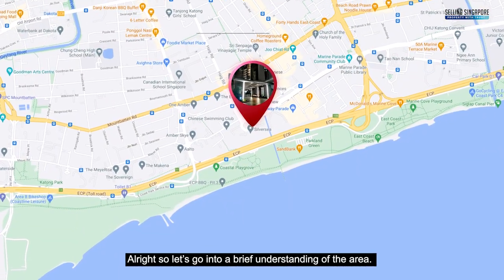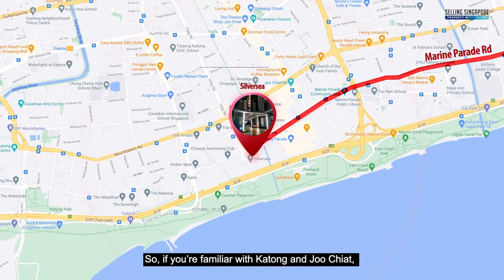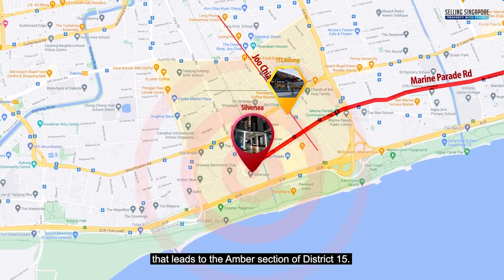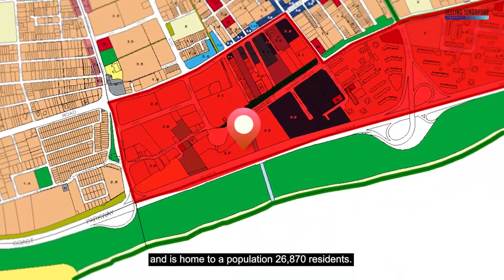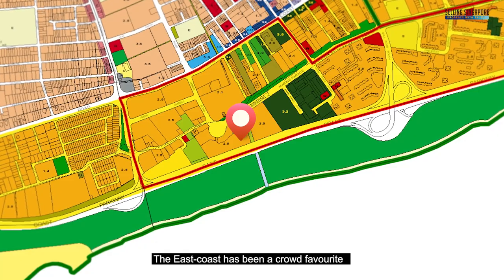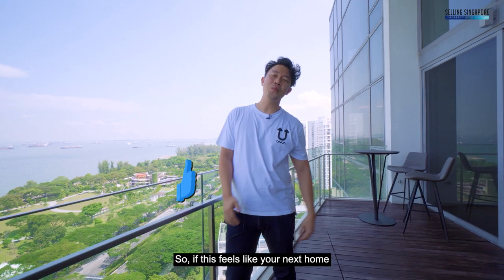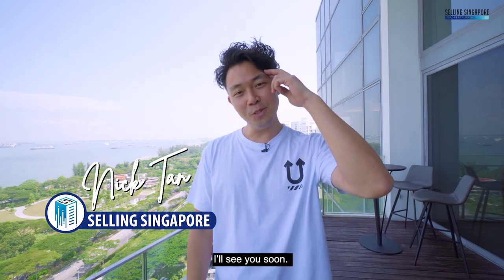Silver Sea sits at the corner of Marine Parade Road at the iconic roundabout. If you're familiar with Katong and Joo Chiat and have been to I12 Katong Shopping Mall, you'll remember this condo at the end of the roundabout leading to the Amber section of District 15. The planning area is Marine Parade, home to 26,870 residents. The East Coast is a crowd favourite for its proximity to Katong and Joo Chiat food, reputable schools, coastal living, and convenience. If this feels like your next home, give us a call. I'm Nick Tan, Selling Singapore.